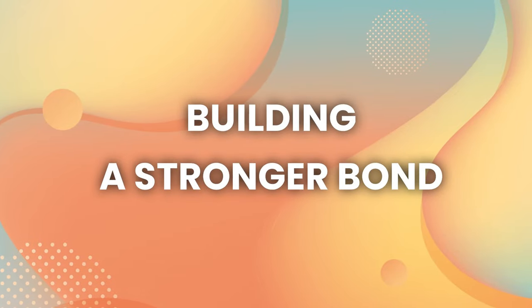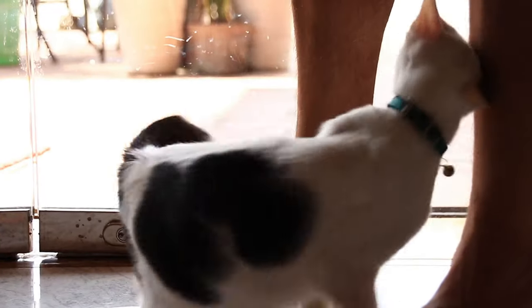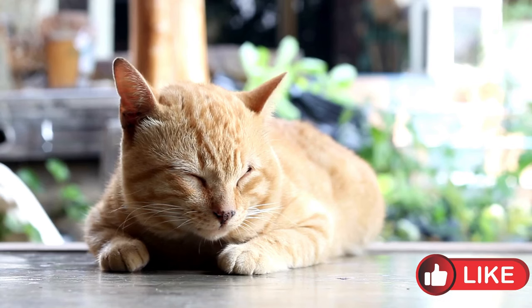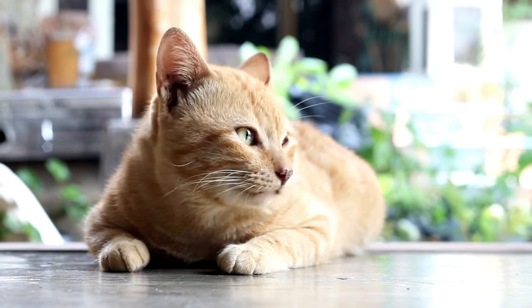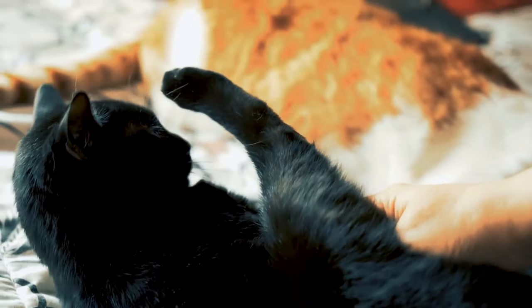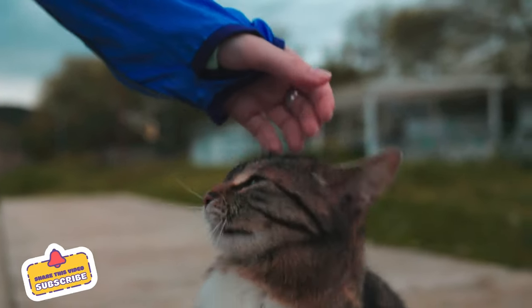Building a stronger bond. Learning to communicate effectively with your cat can strengthen your bond and create a harmonious relationship. Observe and understand your cat's behavior and mimic their gestures to show affection. With patience and practice, you can become fluent in cat language and deepen your connection with your beloved pet. Cat communication is indeed a fascinating and indispensable aspect of pet ownership. By mastering the art of how to say hi and bye in cat language, as well as comprehending their body language and vocalizations, you can establish a profound connection with your furry companion. So, why not commence practicing these techniques today? Your cat will undoubtedly express gratitude for it. Always remember, even the slightest effort can have a monumental impact on strengthening the bond between you and your cat friend.